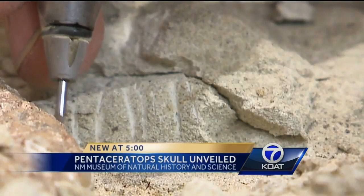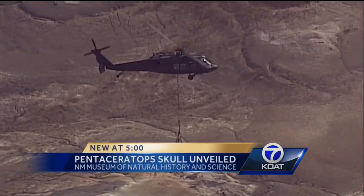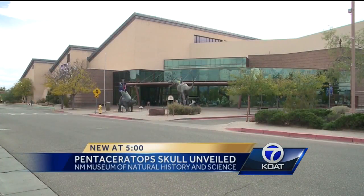Dr. Lucas says it's a fantastic opportunity for future dino scientists. When I was a kid, there was no such thing as a natural history museum. So any kid in Albuquerque or in New Mexico who wanted to see fossils from New Mexico on display had to go out of state. But this first baby pentaceratops was found in New Mexico and it will be displayed in New Mexico.